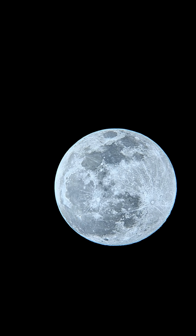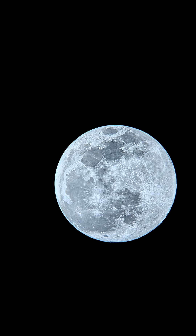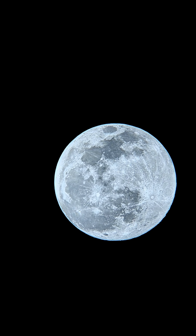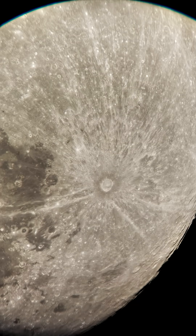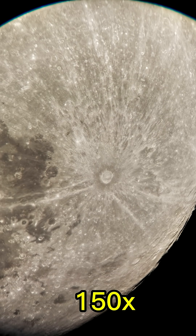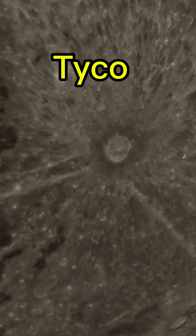Look at that — this is a perfect full moon, which is bigger, brighter, and beautiful. Now I'm going to zoom in on some of the craters. That's 150 times magnification, and this crater is known as Tycho.